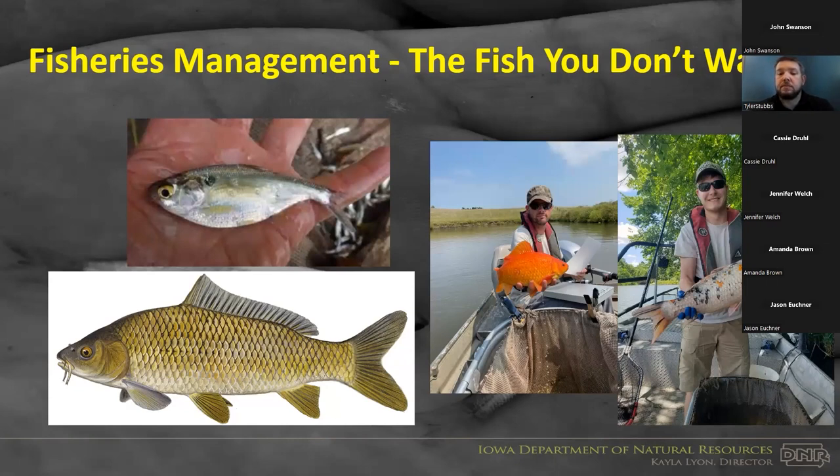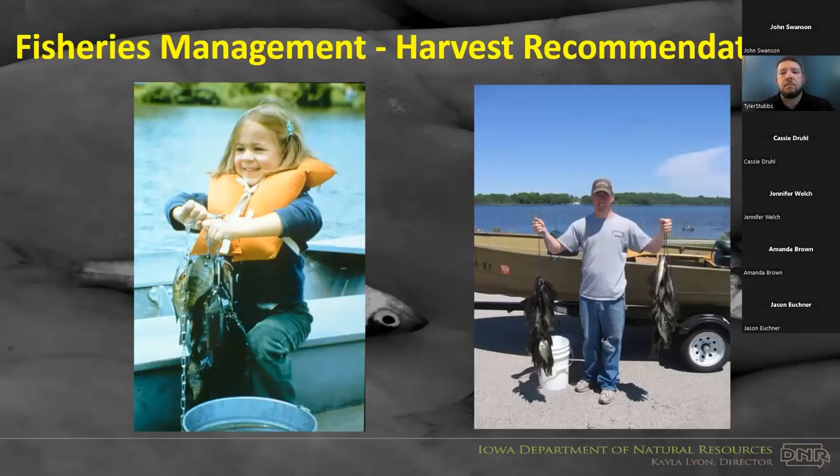Fish you don't want in your pond include common carp, gizzard shad, goldfish, and koi. These species are especially common problems in urban areas. Common carp, goldfish, and koi root up vegetation and stir sediment. Gizzard shad are problematic for multiple reasons and tend to die in winter in northern Iowa. If you have pet goldfish or koi you need to dispose of, your local private or public pond is not the right location for them.